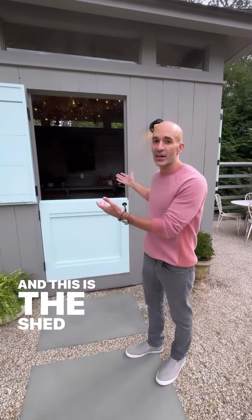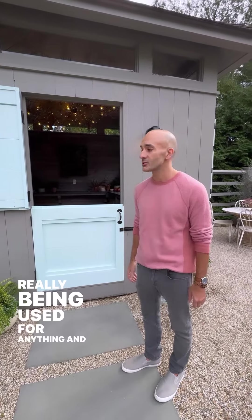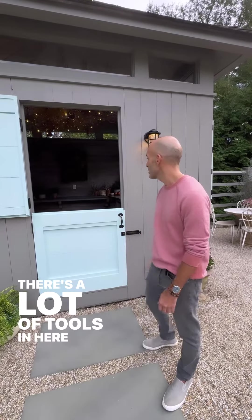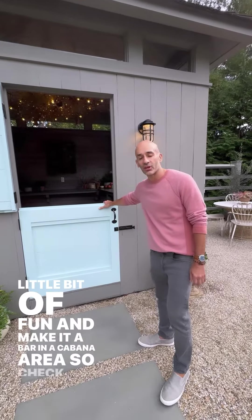And this is the shed. It was actually here but wasn't really being used for anything, so we thought we'd try and maintain the spirit of it actually being a working shed — there's a lot of tools in here. But we also thought we'd have a little bit of fun and make it a bar and cabana area, so come check it out.